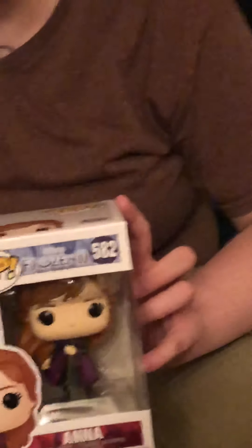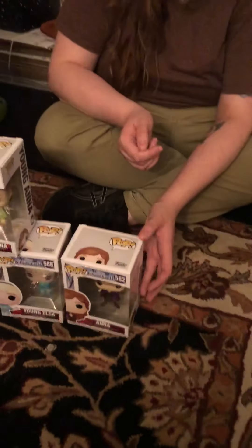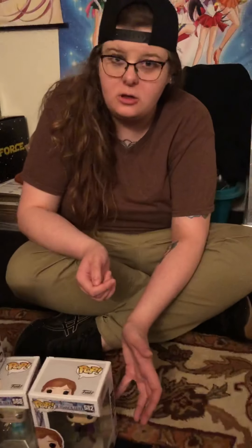Next up, we have figure number 582, which is going to be Princess Anna from the Frozen 2 collection. We bought the Elsa last week. She's also in the collection. Maybe Nicole will do a giant pop figure collection video later on with me as a guest.